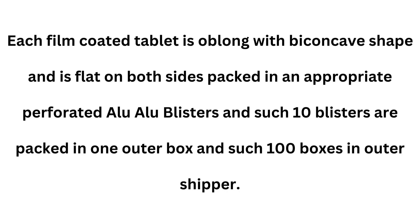Each film-coated tablet is oblong with biconcave shape and is flat on both sides, packed in an appropriate perforated alu blisters, and such 10 blisters are packed in one outer box and such 100 boxes in outer shipper.